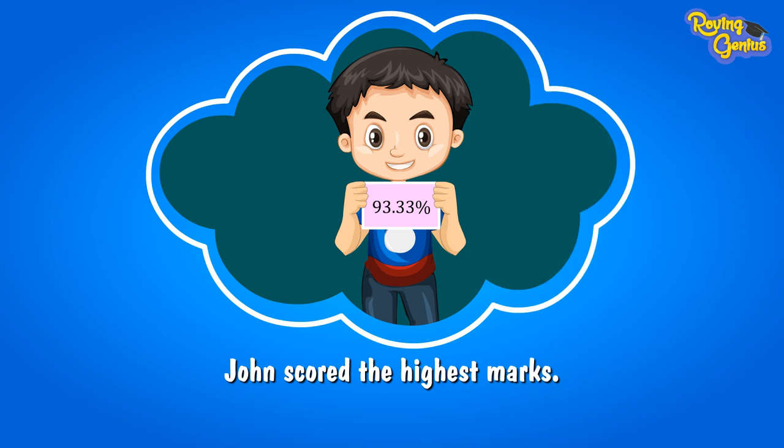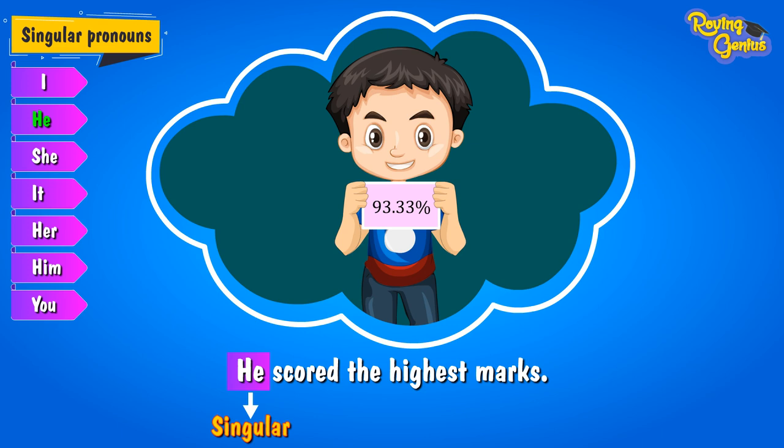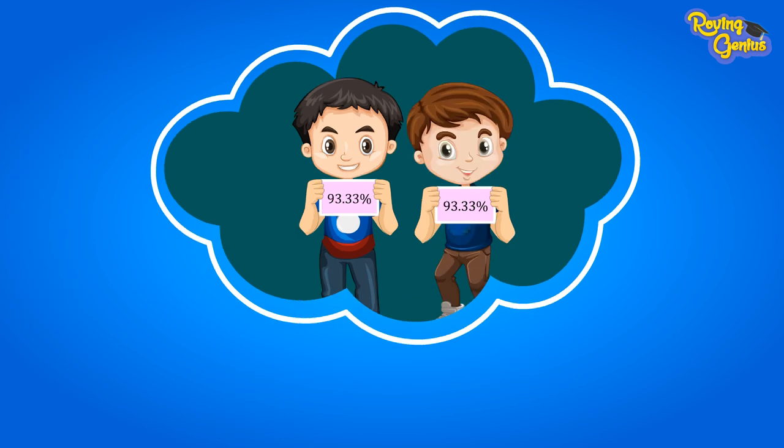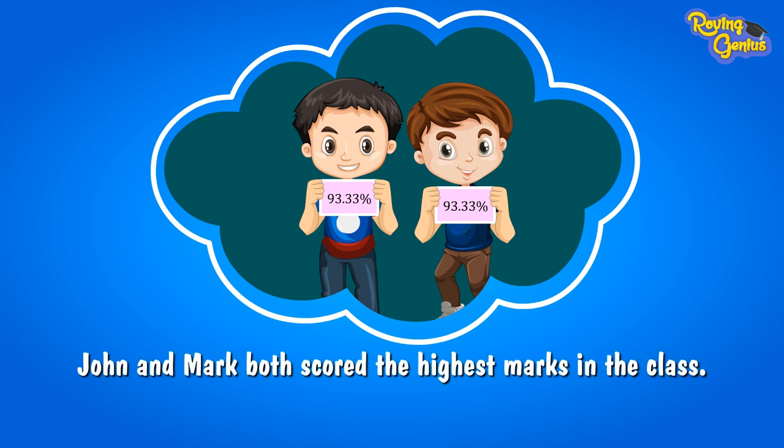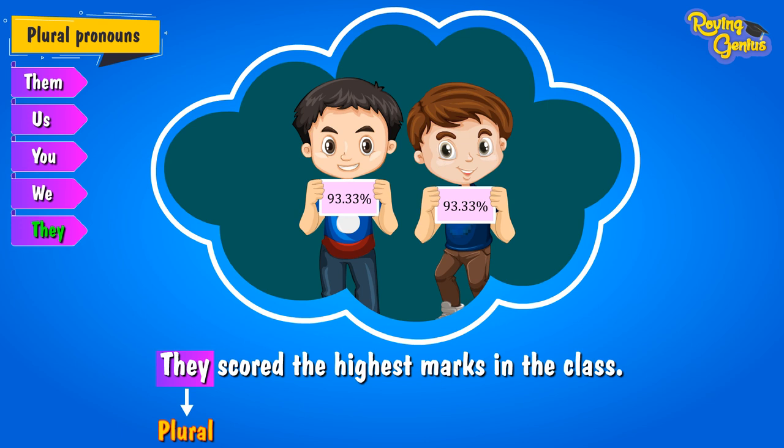For example: John scored the highest marks in the class. Here, our subject John is singular. The singular pronoun that should replace this noun is 'he.' So our sentence now reads: He scored the highest marks in the class. Now suppose Mark, studying in the same class, scored the same marks as John. This means John and Mark both scored the highest marks in the class. Now our subject becomes plural, so we use the pronoun 'they': They scored the highest marks in the class.